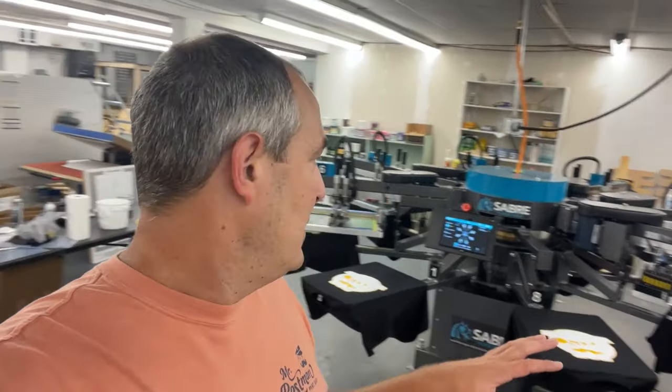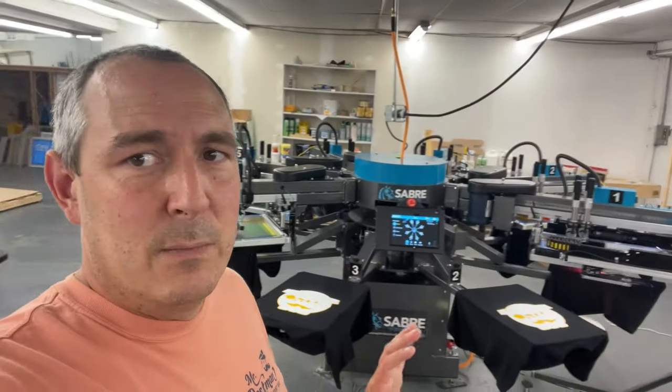We're kind of holding on to this project as our sample piece because it was a large print job with six colors — quite complicated. We're flashing in between each color, so this is taking quite a while. I think we're only doing about 36 shirts per hour with this particular job. But if we were running black ink on a light color shirt we could literally do 500 shirts an hour with this thing.